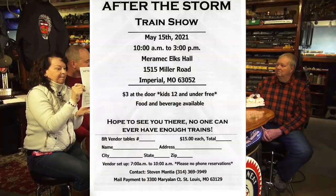This is the After the Storm train show on May 15th, 2021, held down in Imperial, Missouri — at 1515 Miller Road. Since we talked about it last week, Steve has had a number of phone calls already. A gentleman in mid-Missouri saw the podcast and wants to get a couple of tables, and another local gentleman wants more information. Everybody is really excited to have a train show back in the area and back in the real normal world, hopefully. Just the words 'train show' sound fantastic.